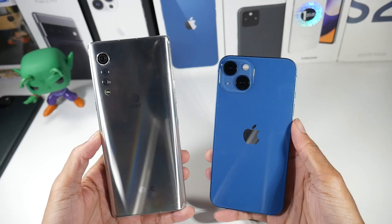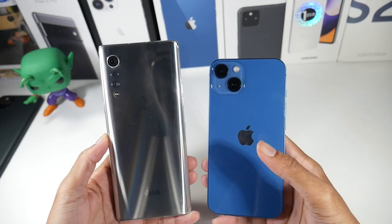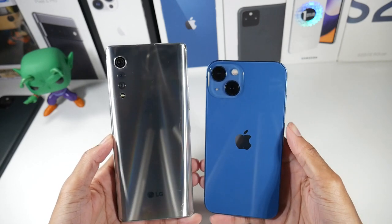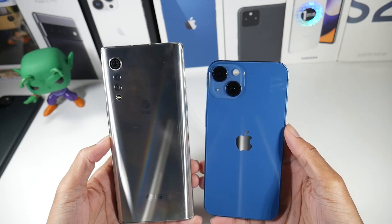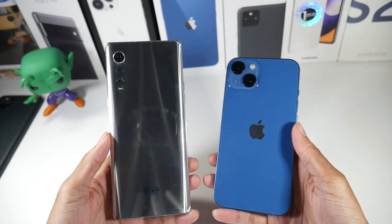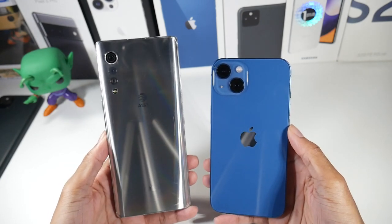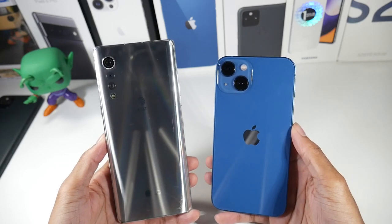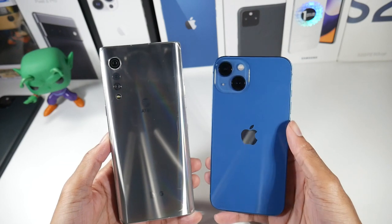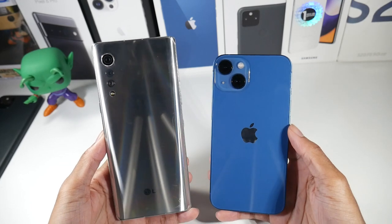So I got a request to do the LG Velvet versus the iPhone 13. If you have the Velvet and you're upgrading to the 13, this video could be helpful. If you just want to know which one you should get, there is a huge price gap. The Velvet you can pick up for around — actually under $300, like $289 on Amazon, I have that link down below. The iPhone brand new is going to cost you $830 from Apple's website.